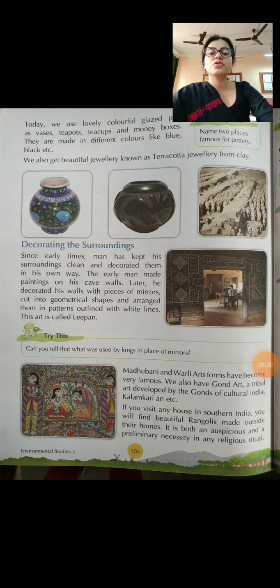I am sure you now understand that our country is rich in various cultural art forms. People are very fond of decorating their houses with these beautiful art forms. Please read the chapter and the keywords. Thank you.